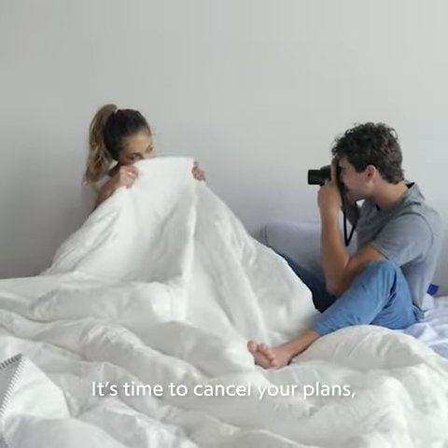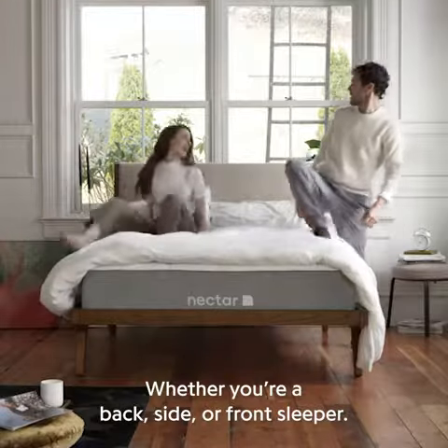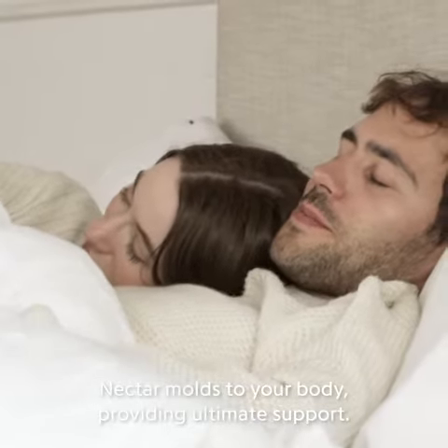It's time to cancel your plans, turn off the alarm clock, and embrace your bed head. Whether you're a back, side, or front sleeper, Nectar molds to your body, providing ultimate support.